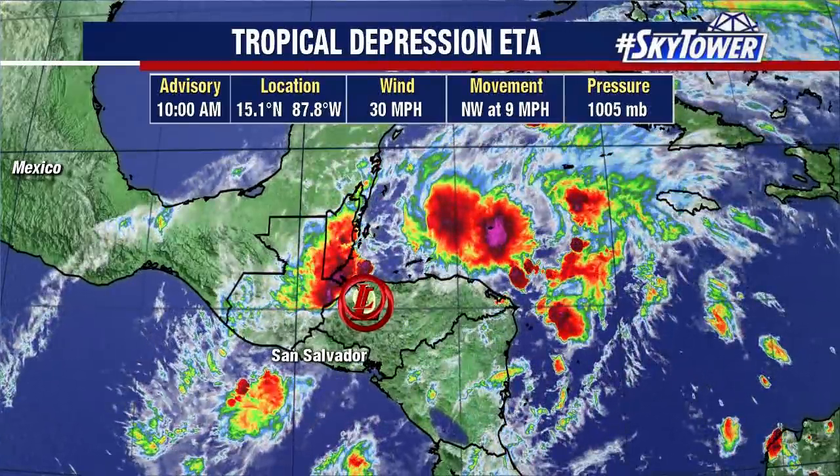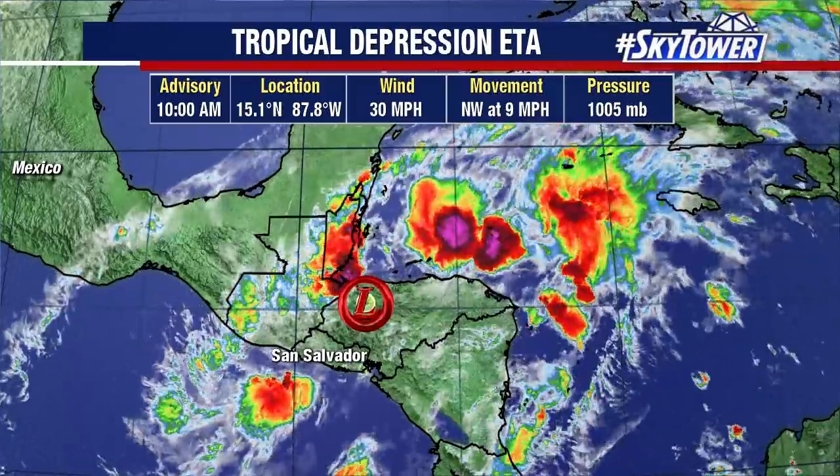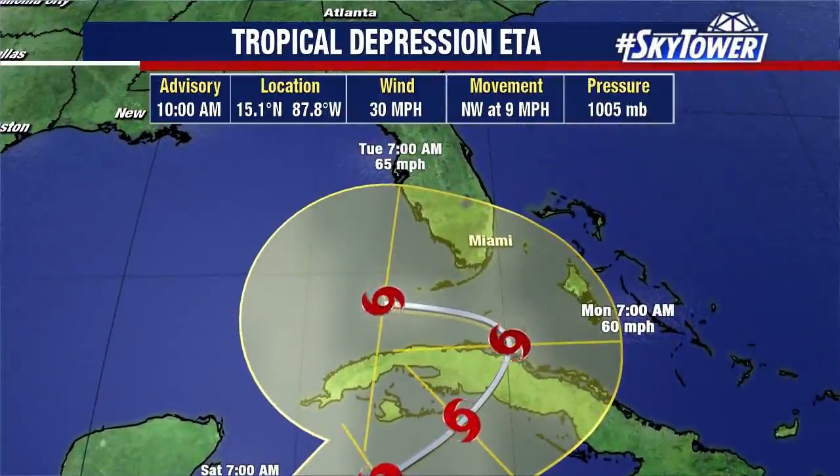Now the focus becomes what happens with this over the next few days as it reemerges out over the northwestern Caribbean and heads up towards Cuba. Over the weekend, it's likely to restrengthen into a tropical storm and head up towards Cuba, with probably a lot of rainfall as it slows down.